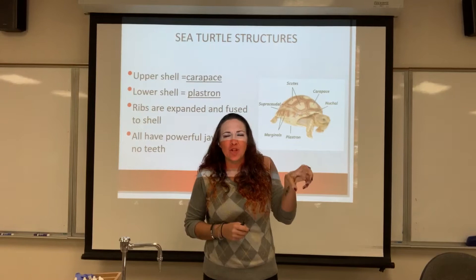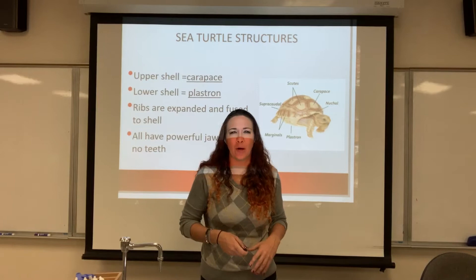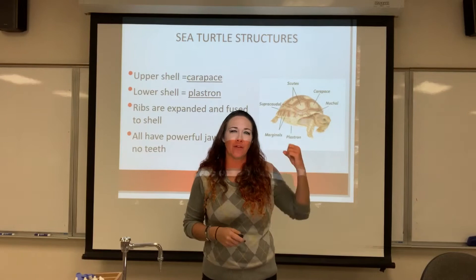Turtles do have these big beak-like mouths with very powerful jaws, but they don't actually have any teeth. That's because they're not really shredding anything — they're mostly crushing things or catching small prey. A lot of them are just eating algae, so they just need that powerful jaw for the ripping.